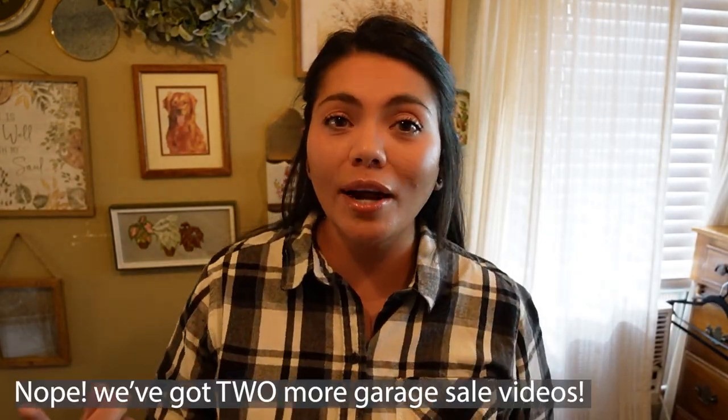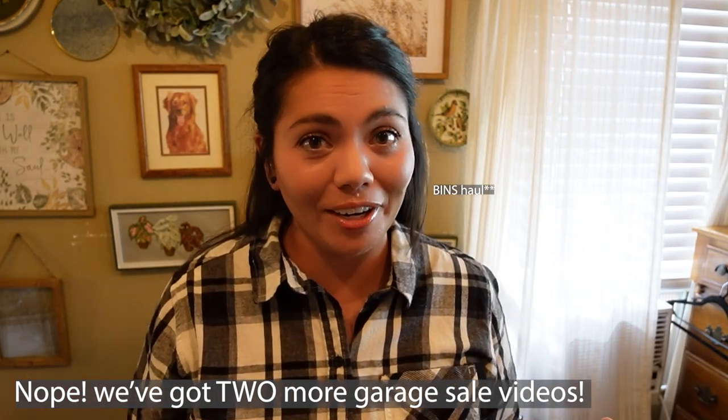That was everything from these garage sales. I still have one more garage sale video coming and a handful of haul videos coming. If you're not subscribed I'd really appreciate it — I'm like 27 people away from hitting the 1,000 mark, so feel free to subscribe. I'd appreciate it, and I will see you guys very shortly in the next one. Bye!